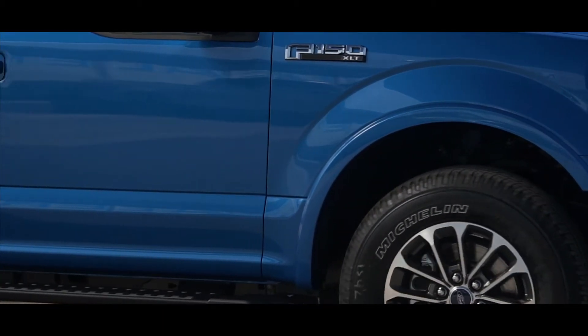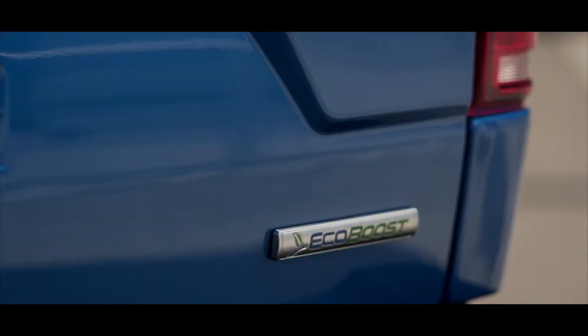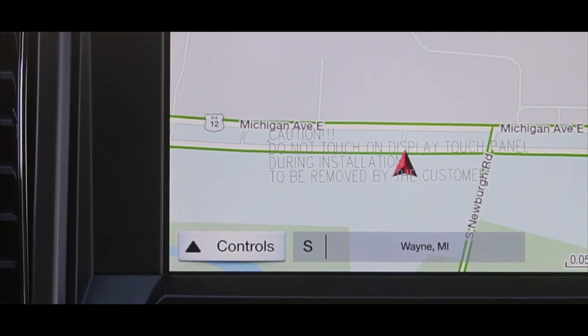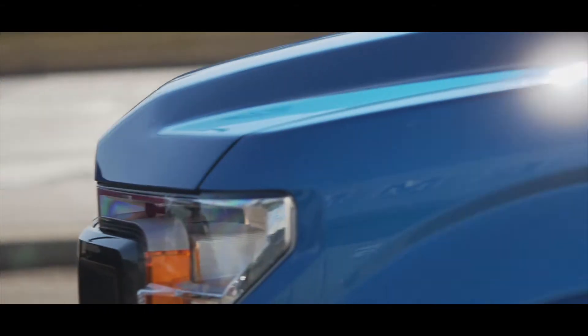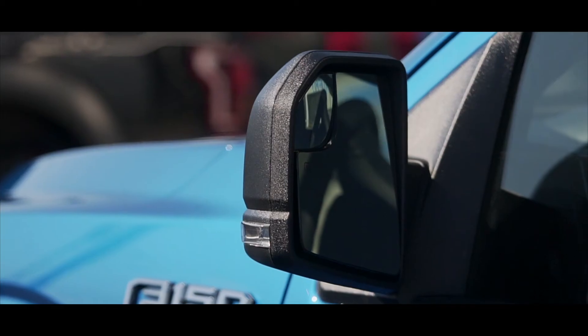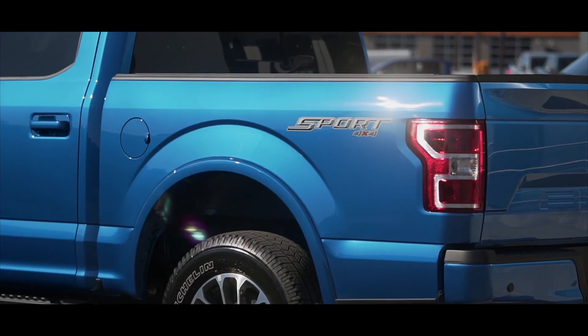The 302A package provides an XLT F-150 with added features such as heated seats, Ford SYNC 3 with 8-inch touchscreen, a 4.2-inch productivity screen in the instrument cluster, Sirius XM radio, rear window defroster, power glass, heated side view mirrors, rear backup sensors, and an XLT chrome appearance package.